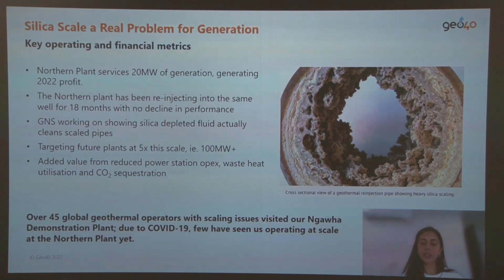In addition, we have a process that facilitates geothermal fluid reinjection. Silica is a common issue in geothermal power plants, and therefore its removal facilitates both power plant operations and the extraction of other valuable minerals in the fluid before its reinjection.